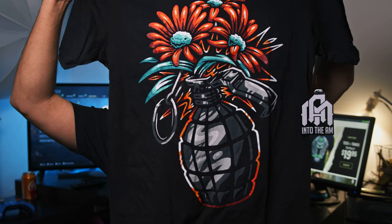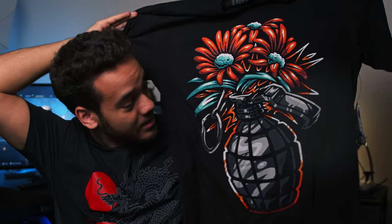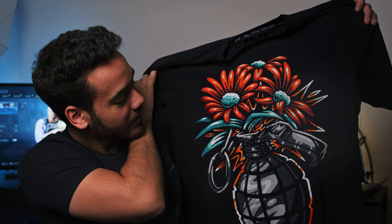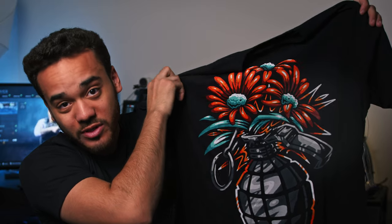Drum roll please. This right here is the Secret Weapon T. This is April's T-Shirt Club exclusive T-Shirt number 4 release design. You can see it is pretty much a grenade acting as a vase for some flowers. Very vibrant. I like the white, black, and orange contrast down here.